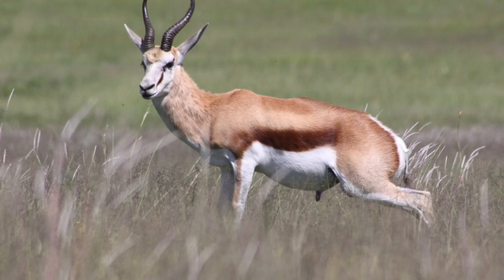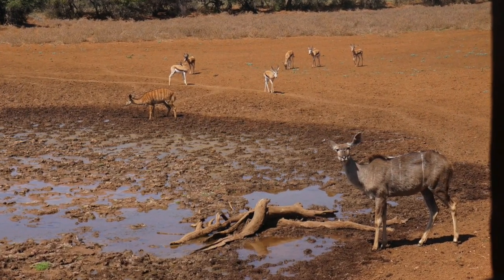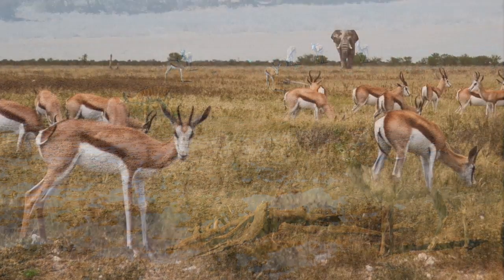Imagine a gazelle quietly eating a plant under the shade of a tree. Gazelles eat plants such as weeds, grass, and any plants they can find in Africa.